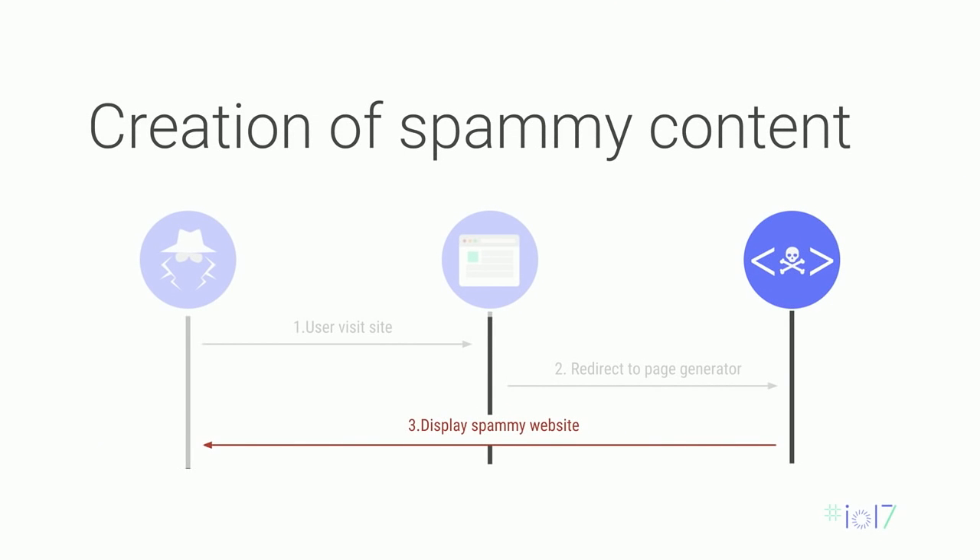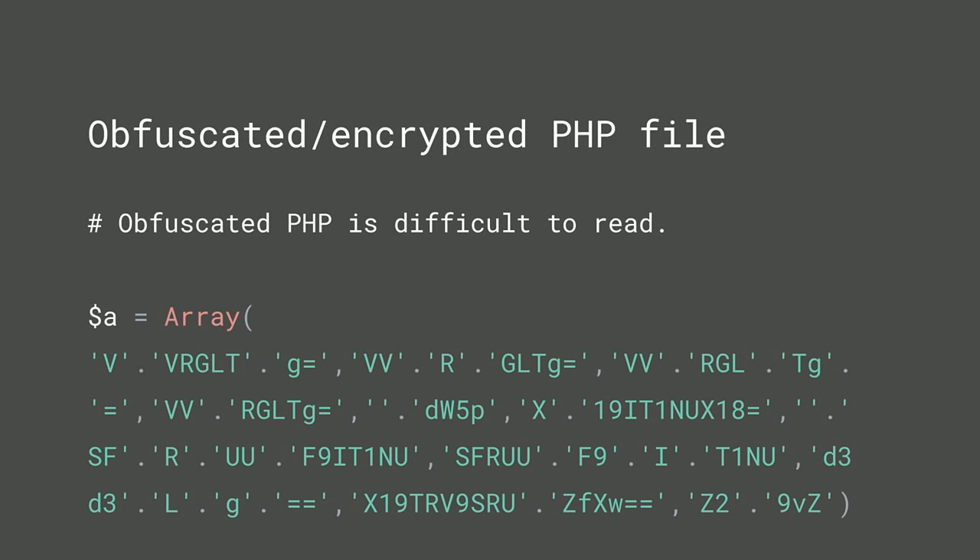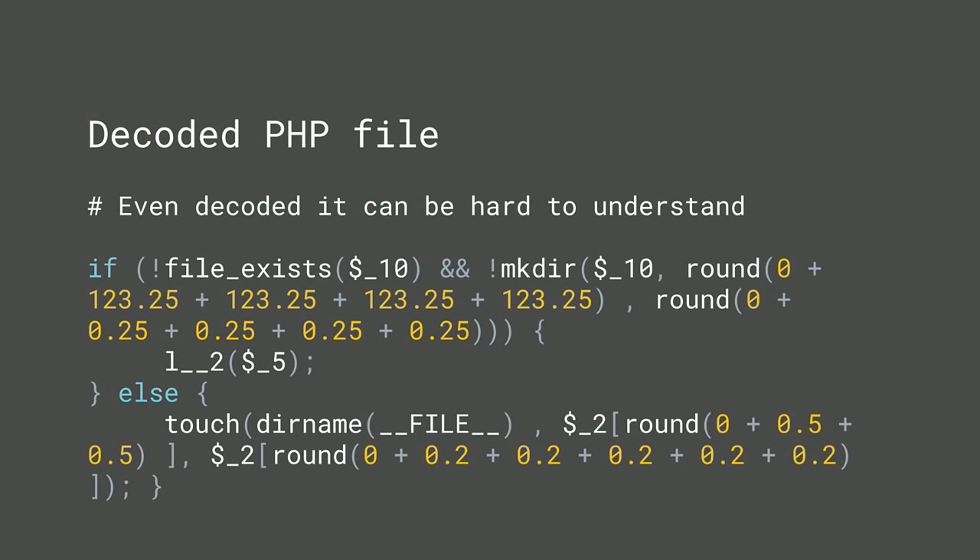From the redirect, you're sent to the page generator. You'll probably open this file to figure out what's going on — but you're going to get something like pure gibberish. They've obfuscated and encrypted it. They don't want you to find out exactly what they're doing. Even if you deobfuscate it, it's still not really human-readable. Luckily, all you really need to do is remove the file. Back up these files just in case — if you want to do forensic work later, it could be helpful.